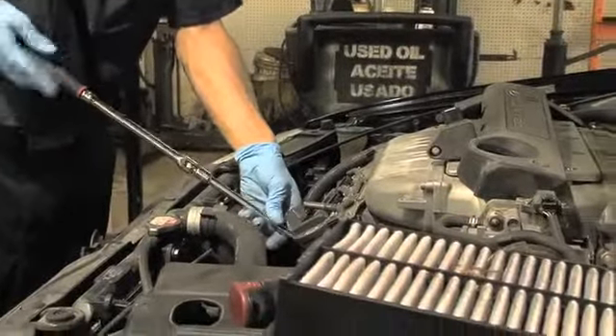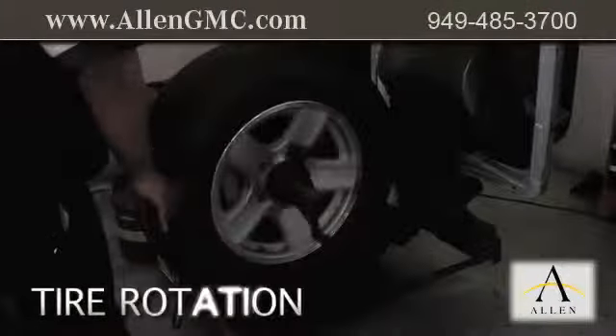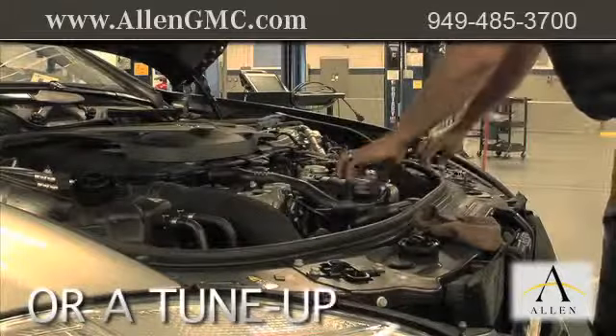Servicing your vehicle at a local mechanic shop doesn't necessarily save you money. Whether you need brake repair, tire rotation, or a tune-up,